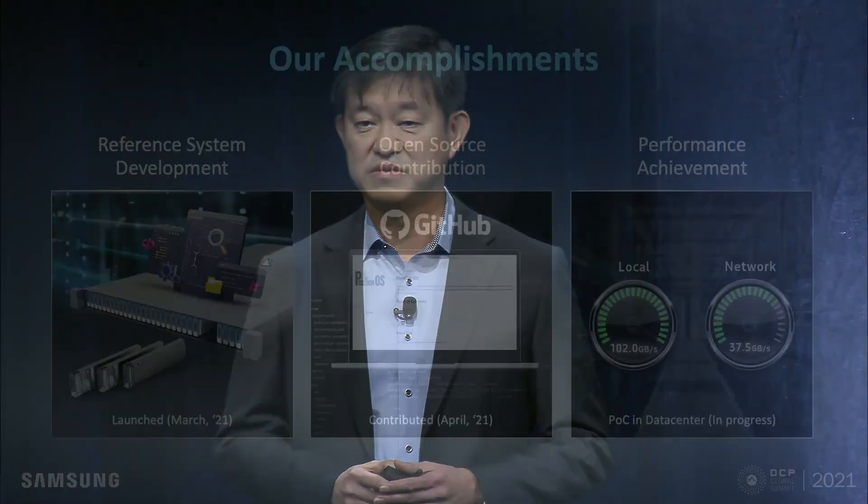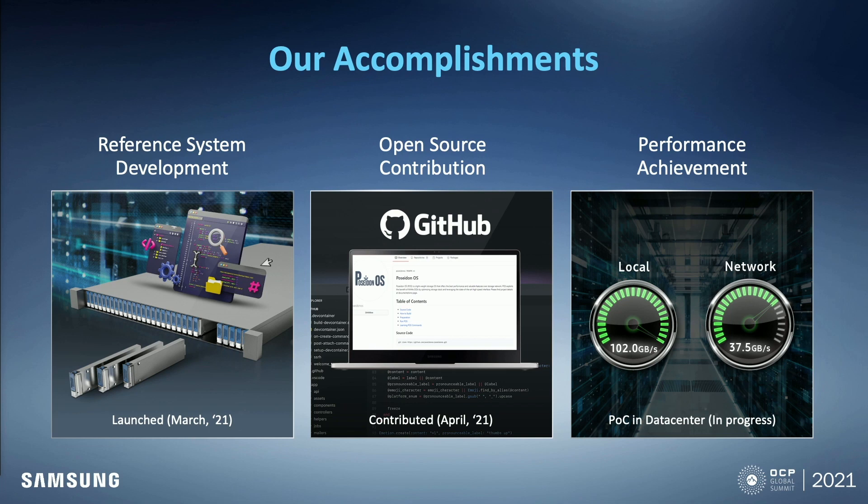Since we announced this project last year, we have come a long way to achieve our goal. We completed the development of hardware and software. The server hardware started to be manufactured from March this year, and it is under contribution to OCP. In terms of software, we released the first version of Poseidon OS to GitHub this April. We are making a regular update every quarter. It is now being tested at NeighborCloud, and we received very positive feedback. We confirmed we could achieve our target performance in local and network environments, and we are looking forward to deploying it on actual service quite soon.